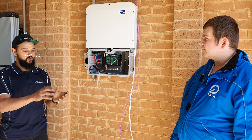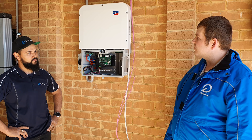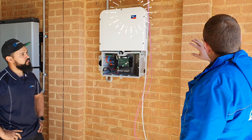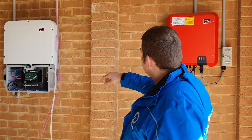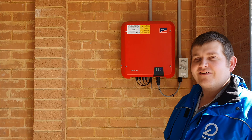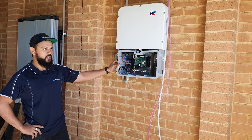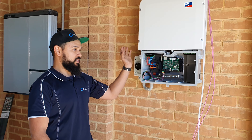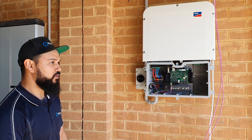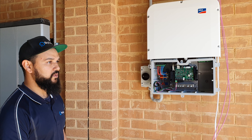And when the power comes back on, it will automatically flick back to the grid. Is there a reason why we're using all SMA here — the SMA Sunny Boy Storage and the SMA inverter? The SMA stuff is really good quality. Sunny Boy Storage is made in Germany. It's got a 10-year warranty on all the parts and it's just really solid, stable equipment.